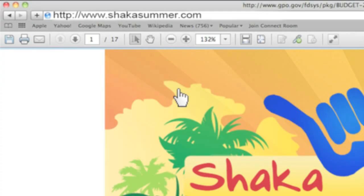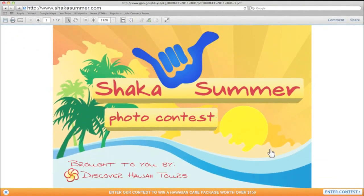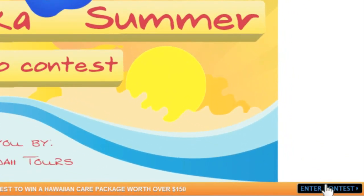Next, go to shakasummer.com or visit Discover Hawaii Tours' Facebook page. Simply upload your photo by August 10th and you're done.